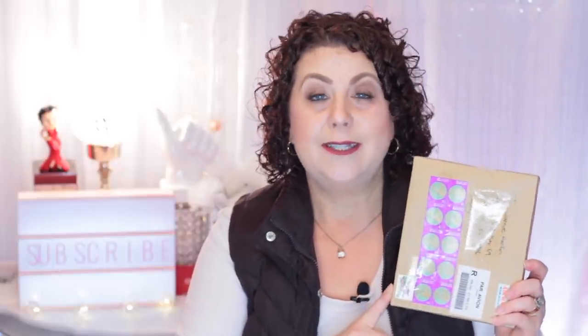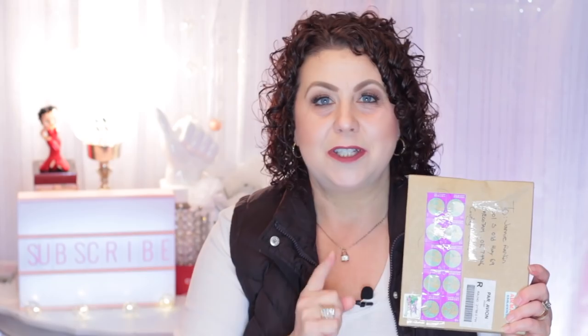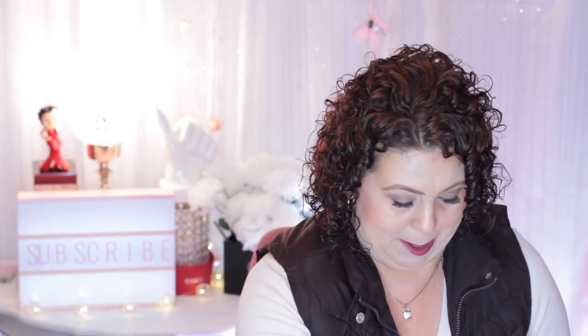If you are into pets, like dogs especially, you would definitely want to check them out. Anyway, if you want to see what I purchased and what's in this box right here, then just keep on watching. Alright, let's open this up.